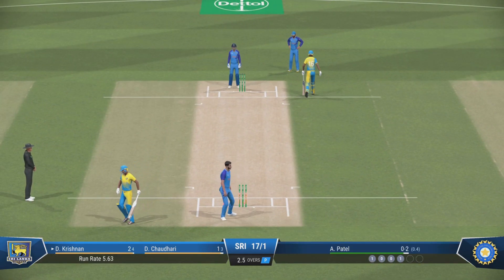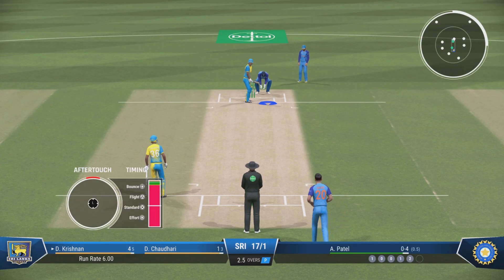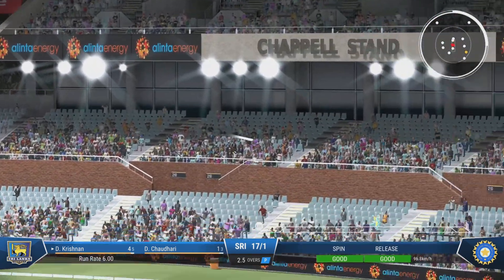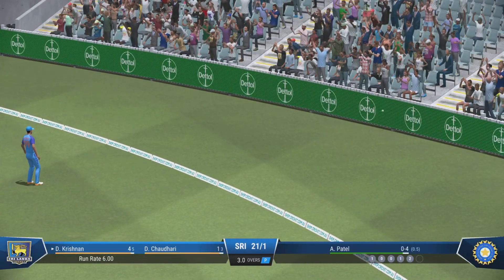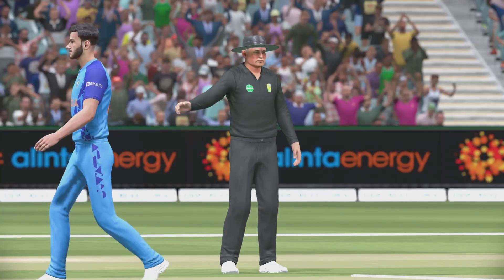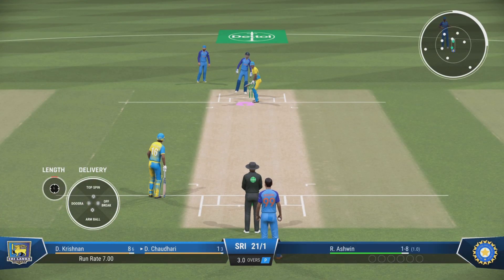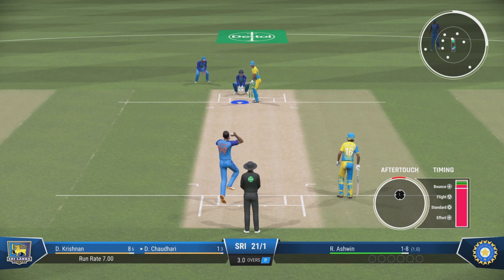Good running — it needed to be as well, probably closer than they expected. A real beauty, just times it so well. Full and good length — just leant on that, didn't have to do much, and got four. The over comes to an end — not many runs coming from it. Both sides need to inject some life into this game.